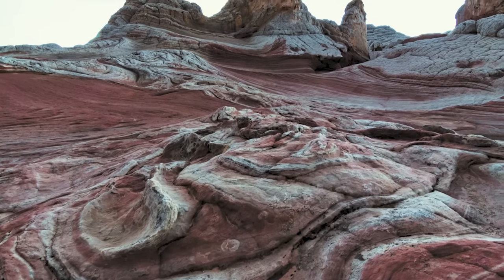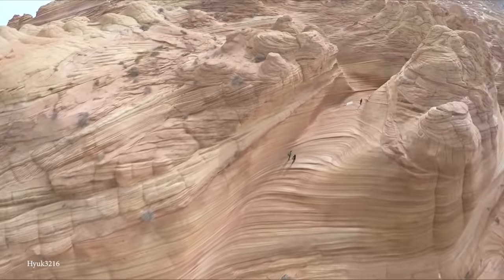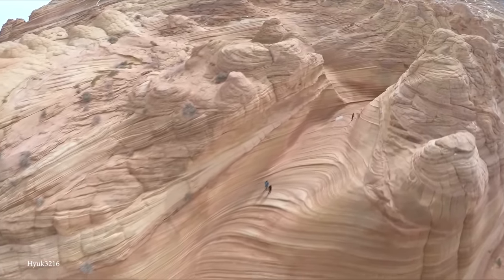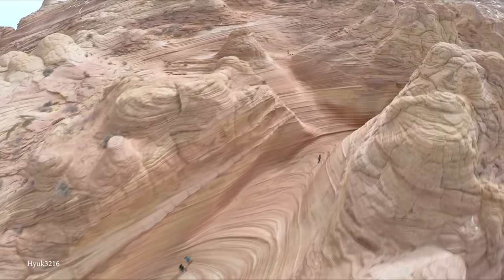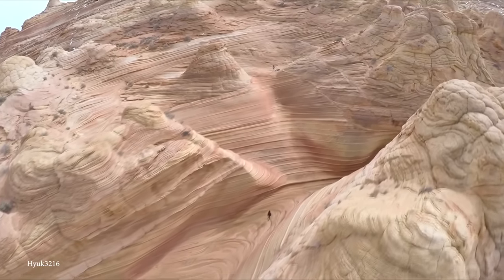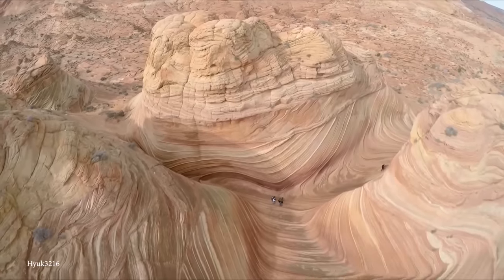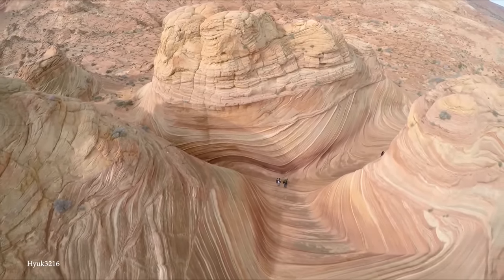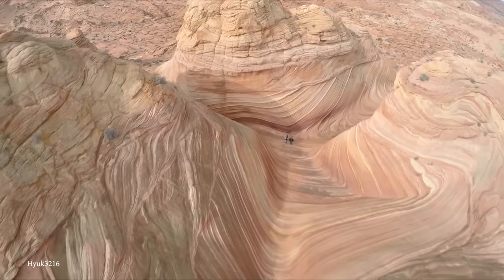The closest town is Page, Arizona, about an hour east of the trailhead. White Pocket is characterized by its swirling and intricate patterns of white and red Navajo sandstone, which have been sculpted over millions of years by the forces of wind and water erosion. The result is a mesmerizing landscape that resembles a frozen wave or surreal painting, with rock formations that feature delicate, contorted layers creating an otherworldly and dreamlike atmosphere.